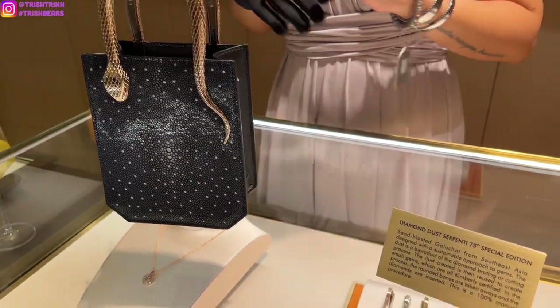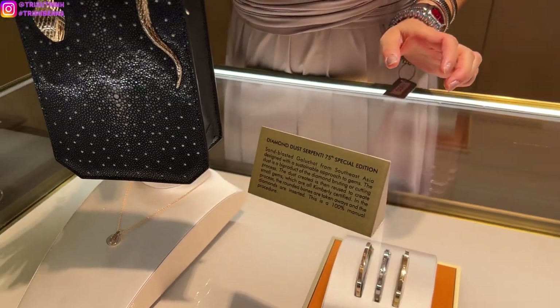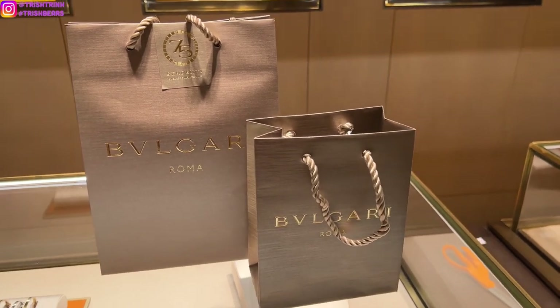But that is going to be the end of today's video. I hope you guys enjoyed today's Bulgari shopping vlog. Don't forget to subscribe to my channel and follow me on Instagram. Please stay tuned for my Bulgari unboxing, and I will see you guys next time!